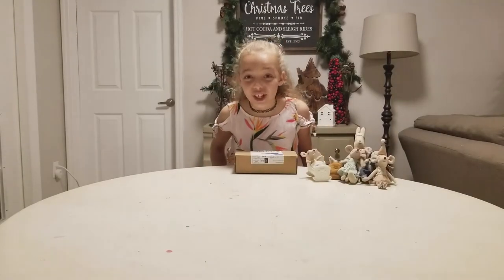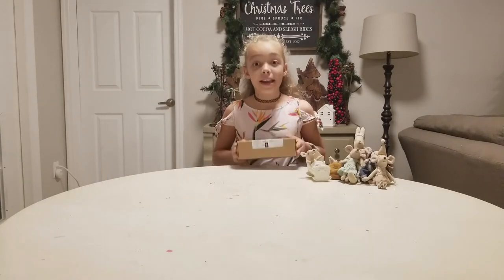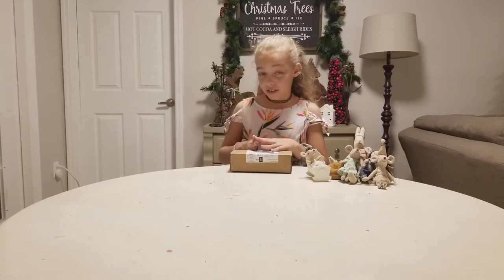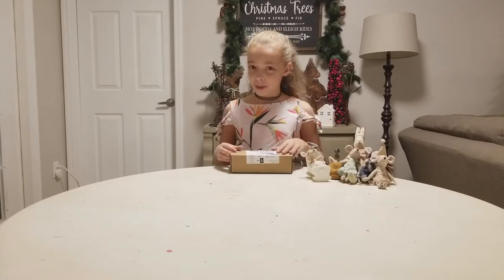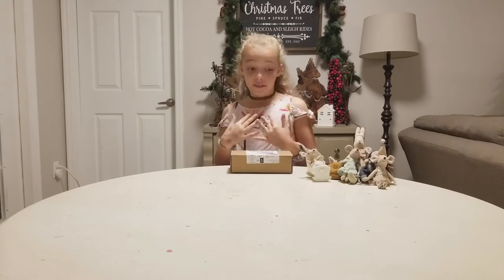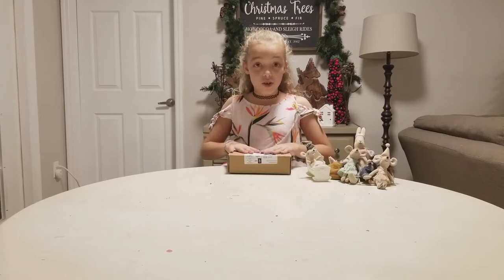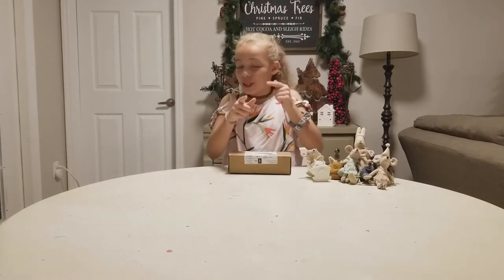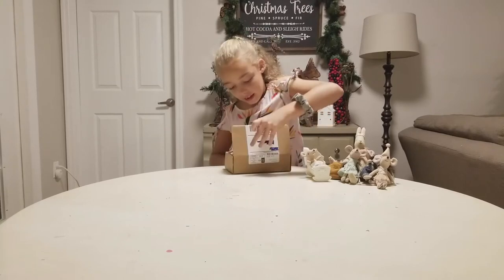Hi guys, welcome back to Curlicue! I am so excited because I got my next box from Why in the Whale. As I might have told you last episode, I got more than three packages, which is awesome — thank you, Why in the Whale! I love it. I'm so excited because I just got a new box. Are you guys ready to unbox it? Comment down below what you think is going to be in it. Okay, let's go!